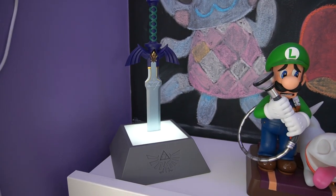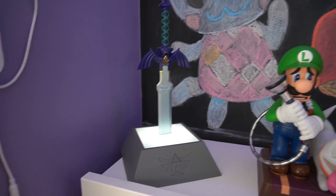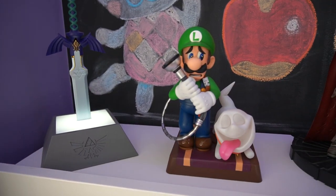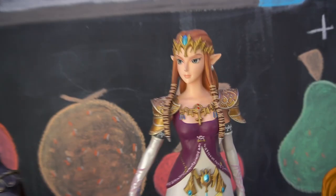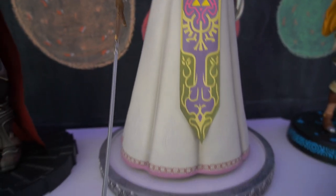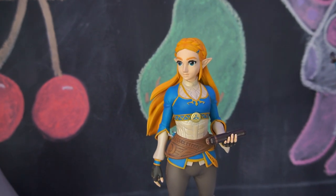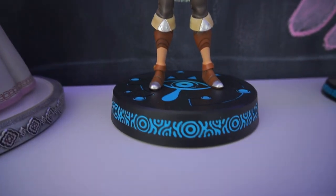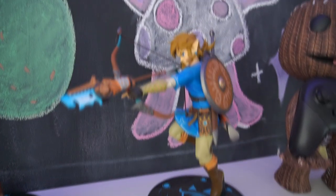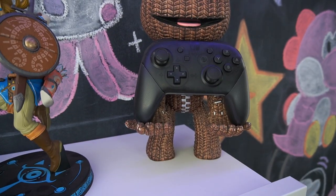Over here I have my gaming figurines — these are my favorite ones. That's the Master Sword, Luigi's Mansion 3, Ganondorf, my huge Zelda First Four Figures statue — she's easily my favorite. The newest one from First Four Figures is the Zelda Breath of the Wild statue, which lights up. And then Link and my Sackboy game controller holder.